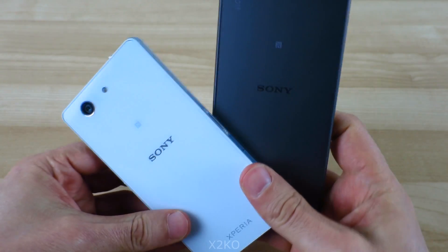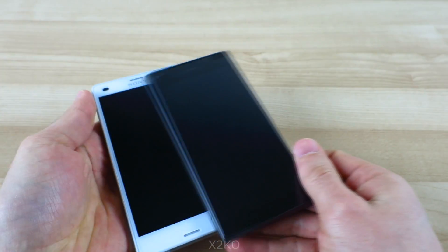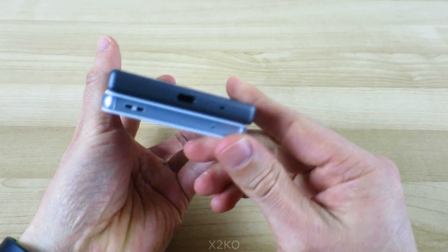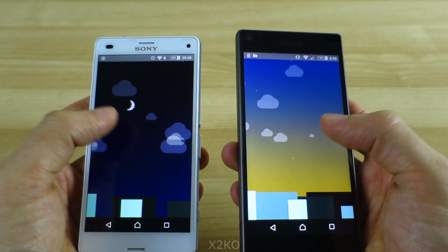Both are made by Sony with glass bodies and similar dimensions, and both feature 4.6 inch 720p screens with 2GB of RAM. I've also got both of them running the same version of Android, which is 5.1.1 Lollipop.